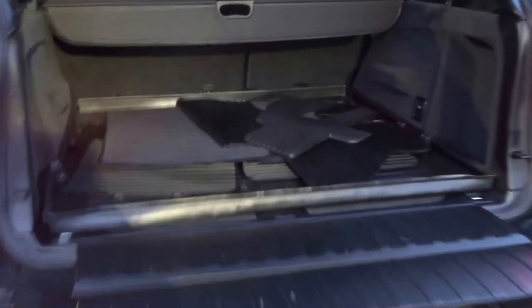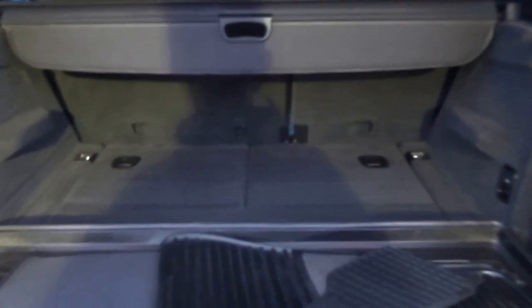Rubber floor mats all throughout the vehicle. It's actually got seven seats — they fold up out of the floor. There you go. Split tailgate — perfect if you're filming a documentary.